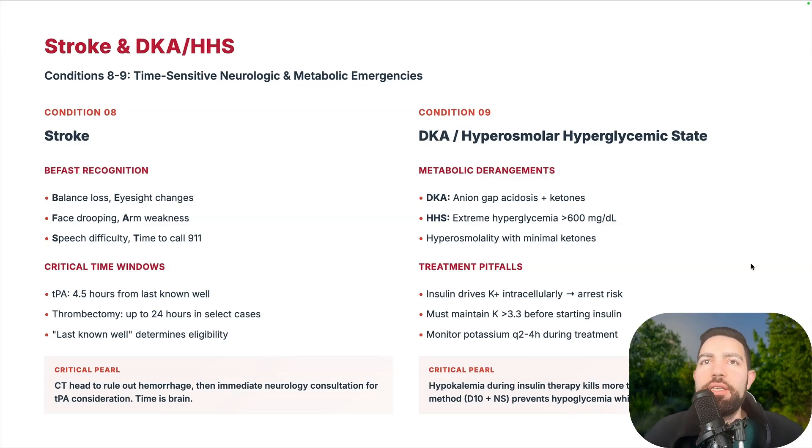DKA presents with anion gap metabolic acidosis with ketones. HHS presents with extremely high glucose, hyperosmolarity, and minimal ketones. Be careful with large amounts of insulin, which drives potassium intracellular and can risk cardiac arrest. You must maintain potassium at least 3.3 before starting insulin — some guidelines say greater than 3.5 if starting an insulin drip. Monitor potassium and BMP closely. The two-bag method — D10 plus normal saline — prevents hypoglycemia and helps clear ketones.